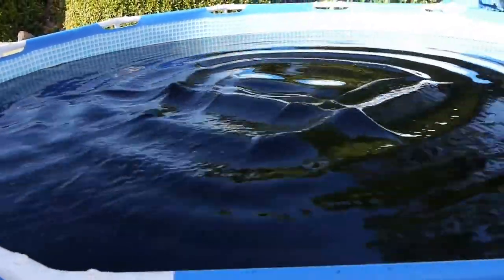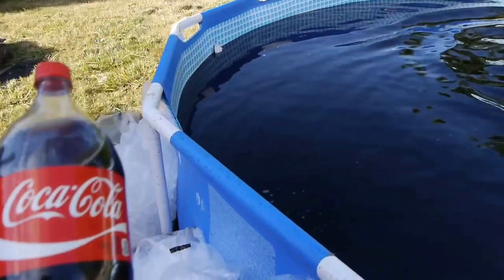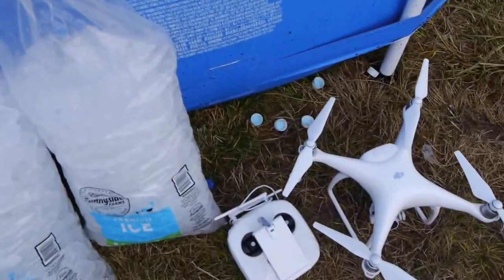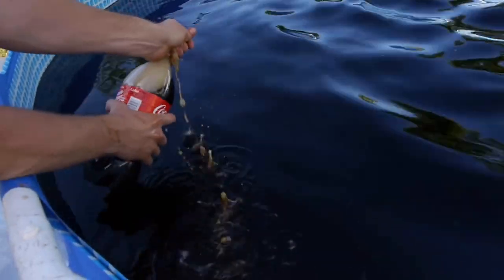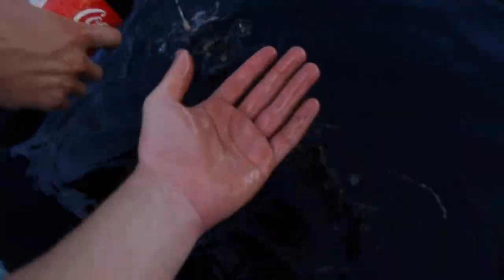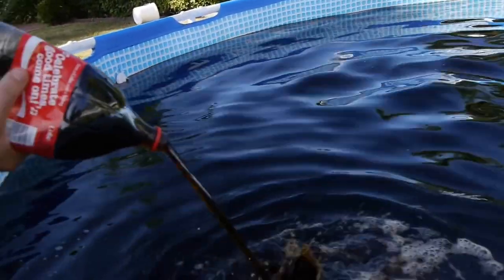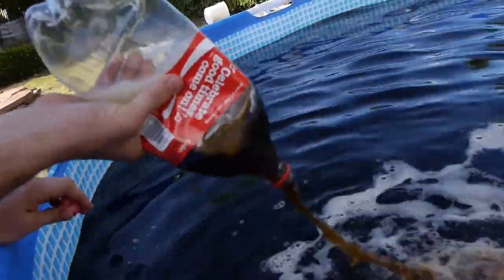It's a 1,500 gallon pool of pure Coke. And what we're going to be doing — we got Mentos, we got ice, we got a drone, we got the whole package. We're going to be having a little bit of fun. I want to show you guys that this is legit. It's full to the brim — we're filling it up. This is actually the last bottle right here.